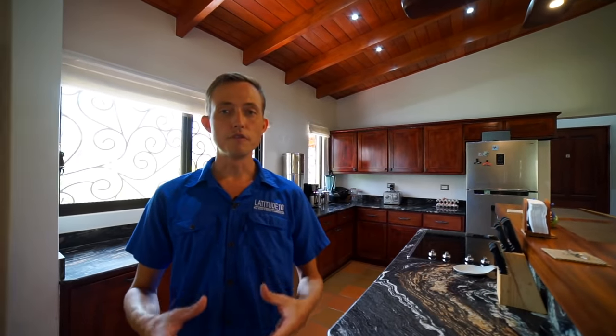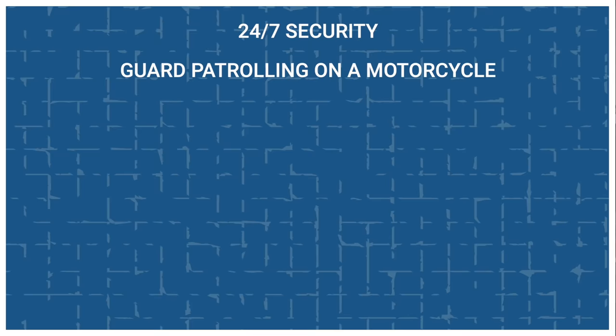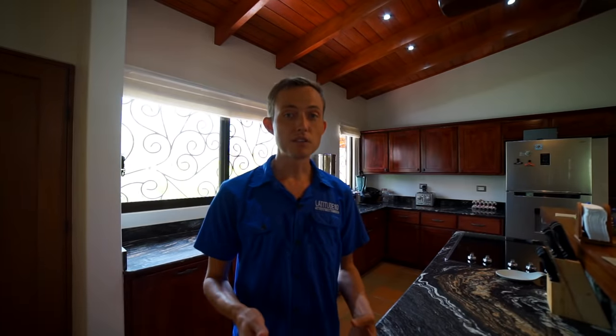Tierra Pacifica is known in this area for being one of few very successful communities. You have 24-7 security with a guard patrolling at night on a motorcycle in addition to a guard at the gate. You have a beautiful multi-tiered pool with a tennis court, gym, and yoga salon. There are miles of hiking trails throughout the community.